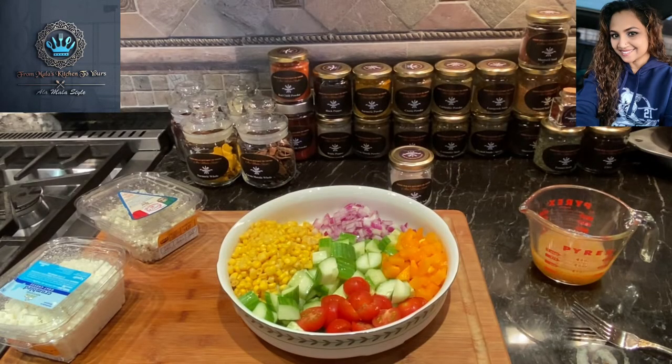Hey guys! This is your girl Mala coming to you from Mala's Kitchen to yours, and today I've just set up to make a very quick lunch. Whoever said lunch has to be boring, right?